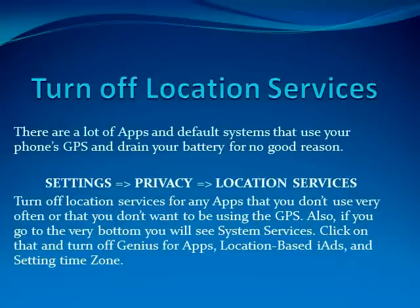Tip number two: turn off location services. There are a lot of apps and default systems that use your phone's GPS and drain your battery for no good reason. To do this you just go to Settings, Privacy, Location Services. Turn off location services for any apps that you don't use very often or that you don't want using the GPS.